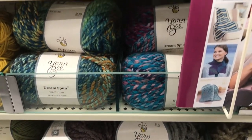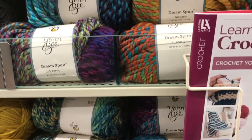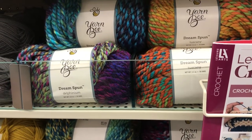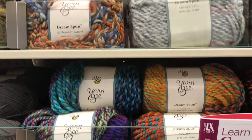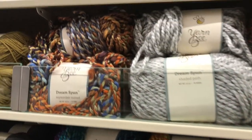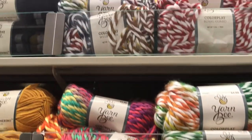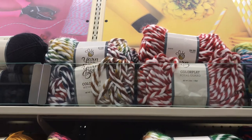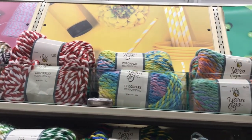I found the second best thing to that Viking yarn I got off Etsy - it's Dream Spun by Yarnbee. Almost the same thickness and some of the most amazing colors. They only had blue and white and not red and white, but as they say, Christmas is coming.